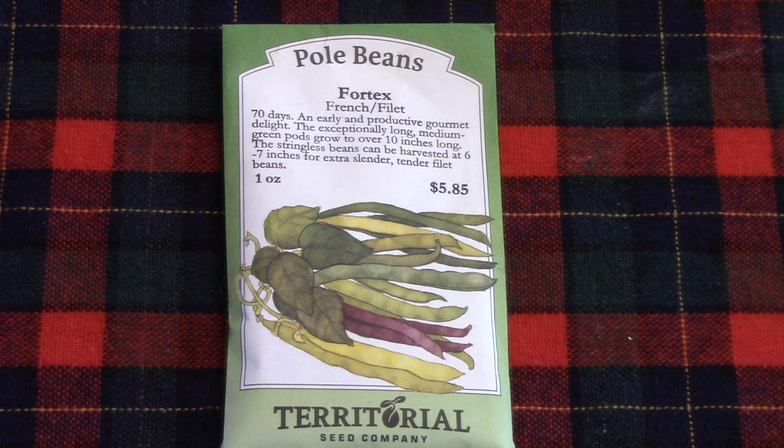We love growing pole beans, and for years I grew Musica, which has done well, but in past years with the hotter summers, it really struggles. So in 2022, I decided to try out two new-to-us varieties, Vortex and Rattlesnake. And Vortex was the hands-down winner. You get long, tender beans, no strings, and they're very prolific.